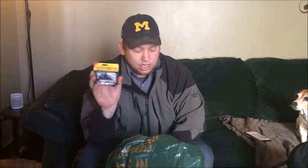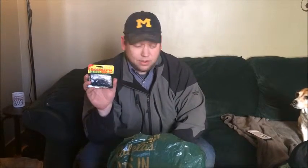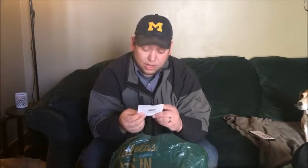And last, I have a Grassmaster Weed Jig — we're going to run that with the Berkeley Havoc. That's a half ounce, so complete opposite of the wacky rig. This one is much heavier, getting more down deep. Hopefully that weedless design works nice — I love weedless anything.